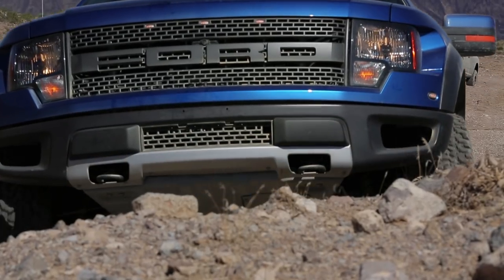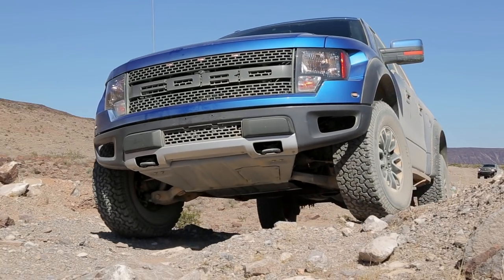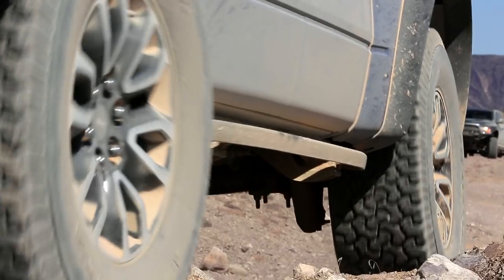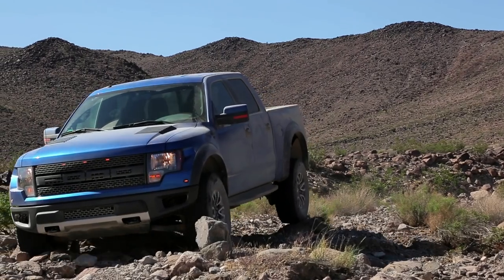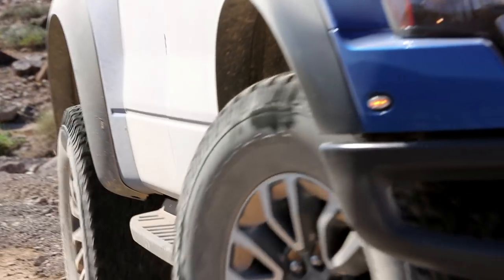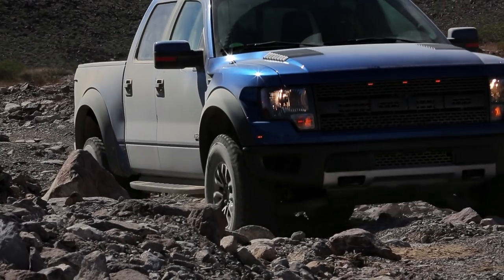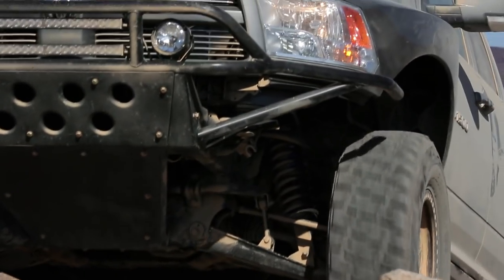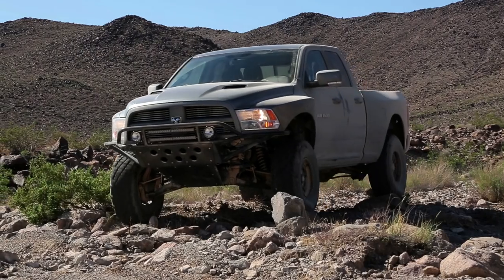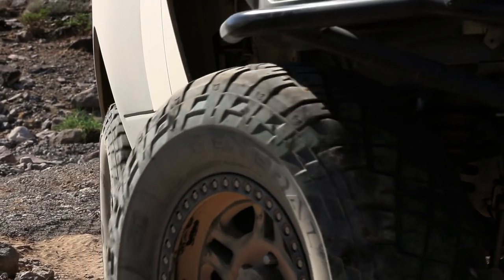Next, the rock crawling section. Ford has given the Raptor a limited-slip differential up front and done some work to give it an advantage there. Joe says: when driving both vehicles through the rock section, the Ford was more plush — he could actually feel the stroke of the suspension and just walk it through. You have to give the Dodge better approach and departure angles and clearance, but the Dodge felt very firm on the suspension and literally just kind of bounced on top of the rocks instead of absorbing them.